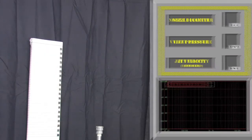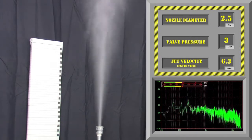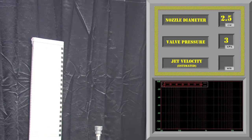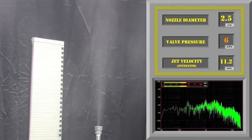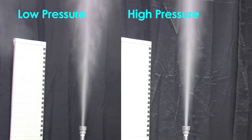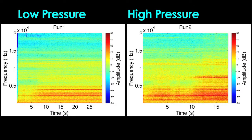We filled our storage chamber with flour to simulate the effects of ash in a volcanic jet. First, we'll start with a medium diameter nozzle and low gas pressure. Now let's see what happens if we double the pressure. You can see how the higher gas pressure causes an increase in the jet velocity, which causes a proportional increase in the frequency of the jet noise.